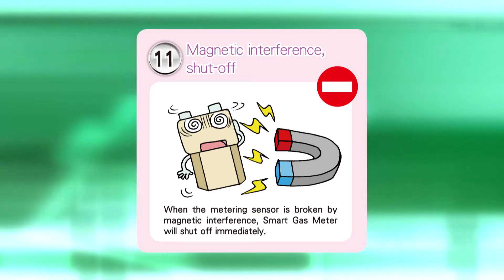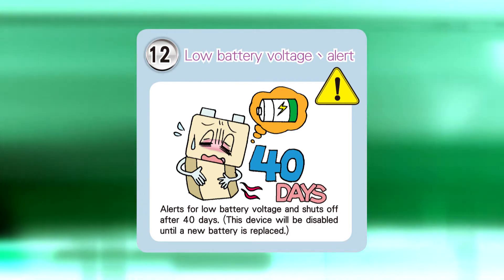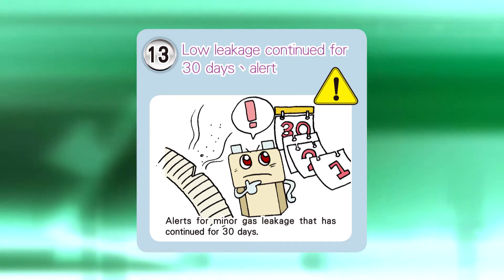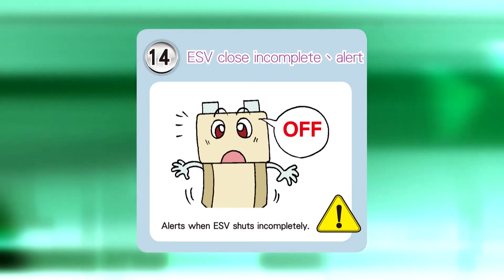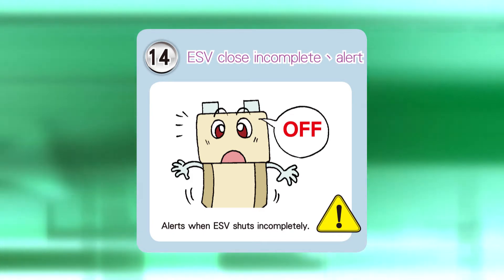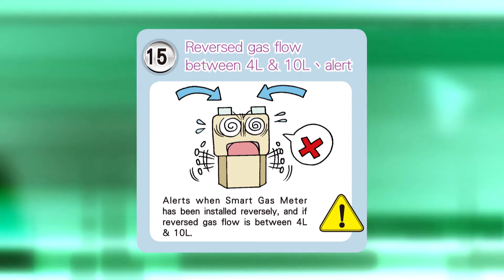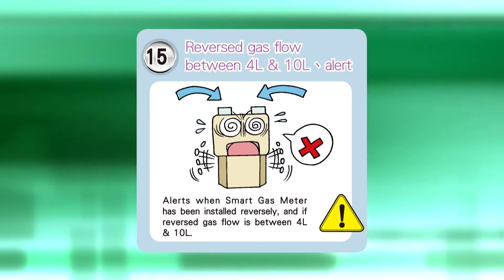MyComTech's smart gas meter also has 4 alert signal features. Twelfth, alerts for low battery: when the battery voltage is low, the meter will alert the service security center for a replacement. Thirteenth, alerts for a minor leak that has lasted 30 days: when detected, an alert signal will be displayed and the service security center simultaneously notified. Fourteenth, alerts for incomplete ESV activation: when gas flow is detected after an ESV-enabled shutoff, an alert signal will be displayed. Fifteenth, alerts for reverse flow: to prevent meters from being reversely installed, an alert will be sent when accumulated reverse flow in the range of 4 to 10 liters is detected.